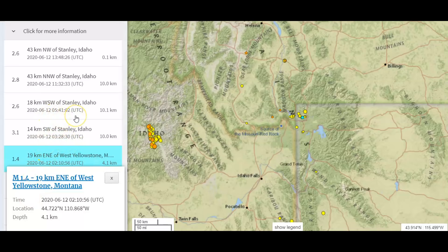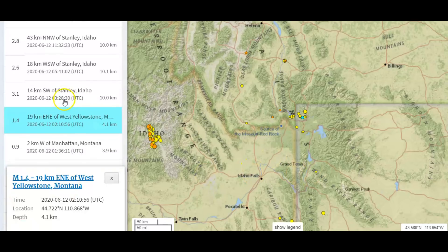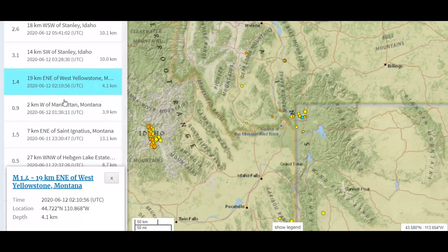You'll notice here we got one at 541 Stanley, Idaho; 1132 Stanley, Idaho; and 1348. Those are all the earthquakes they are reporting today — well, actually the most recent ones. There are lots of them at Stanley, Idaho.